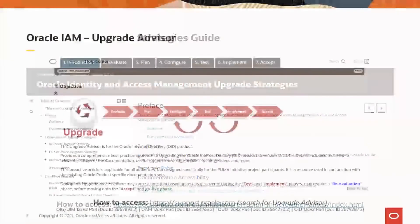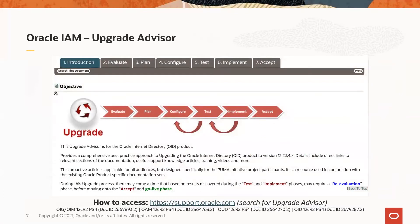The next resource is the Oracle IAM Upgrade Advisor. The advisor summarizes best practices to upgrade Oracle software and provides guidance on all relevant upgrade steps, including evaluate, plan, configure, test, implement, and accept the final outcomes of the upgrade. The advisor includes contextual documentation, knowledge articles, and training content. It is organized in modules with separate advisors for each component — OIG, OAM, OUD, and OID. The advisor is accessible via My Oracle Support, and you can navigate to the product-specific advisors using the document IDs mentioned at the bottom of the slide.